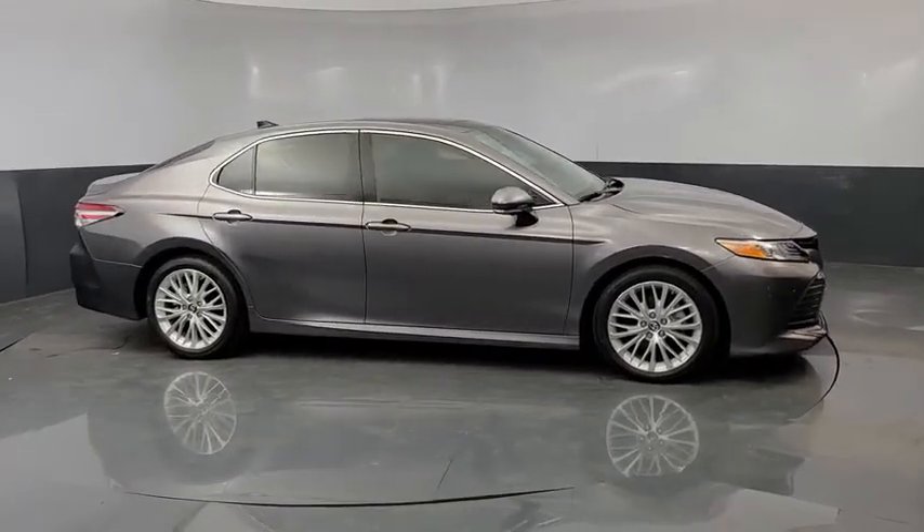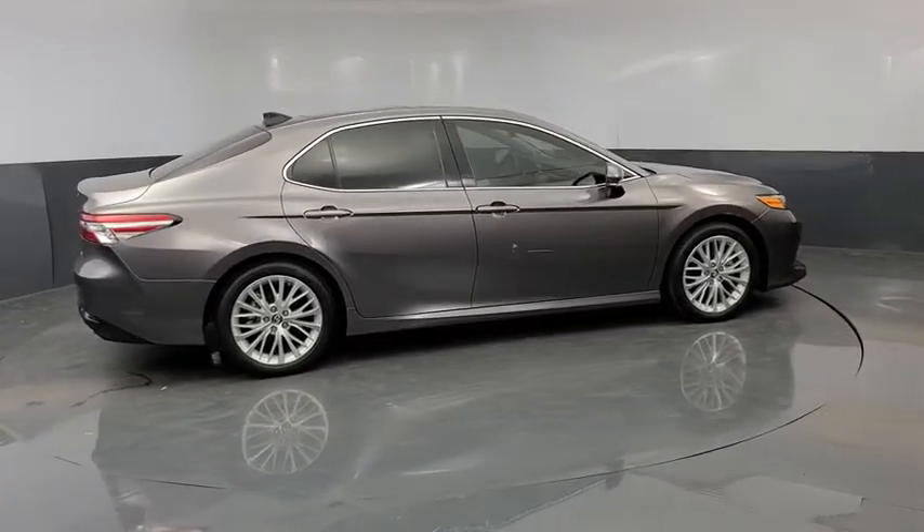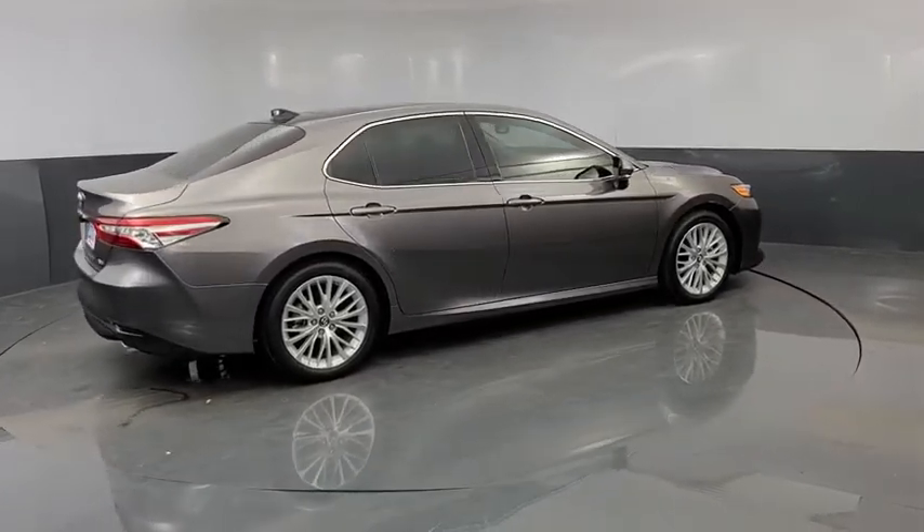Power passenger seats. Traction control. Dual airbags. Alloy wheels. Power steering. Four-wheel disc brakes. Compass. Electronic stability control.